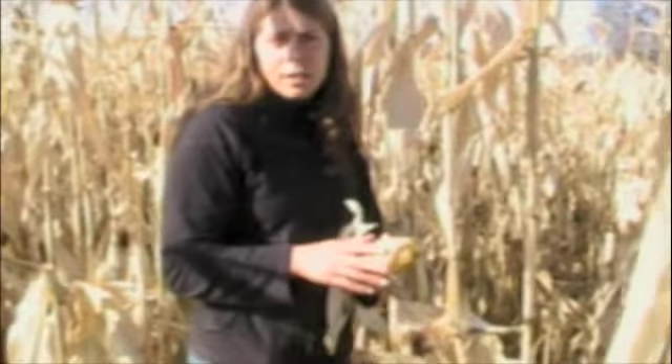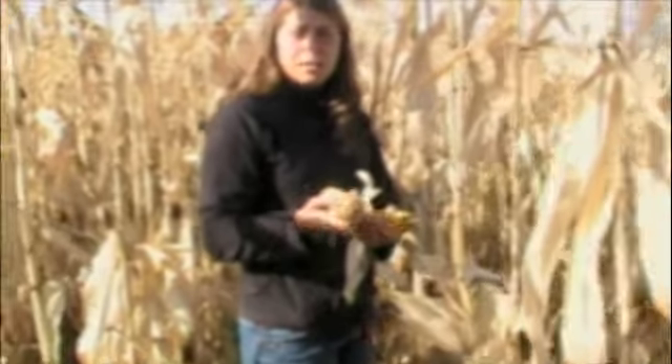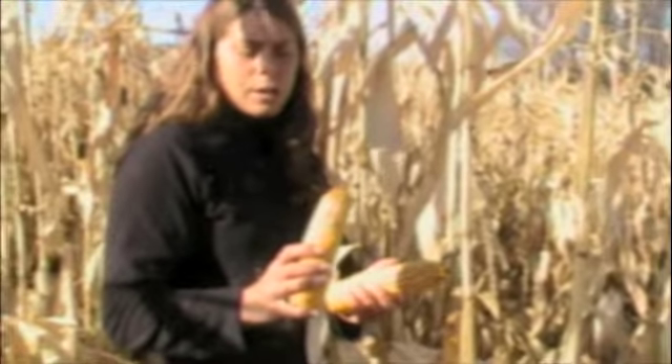Lastly, there's one called cladosporium, which is a black surface fungi. We generally see that when corn has been damaged by frost, hail, insects, or similar stresses — frost being our best guess this year. That's a surface fungus, and I think we may have quite a bit of that out here in this field, potentially mixed with fusarium or gibberella.